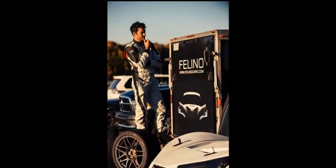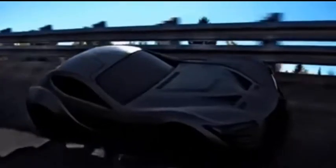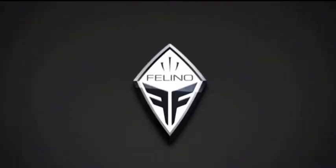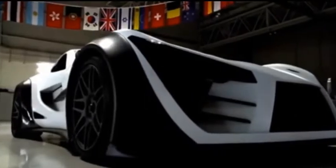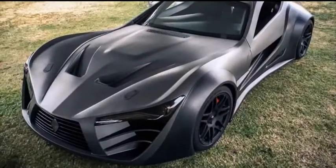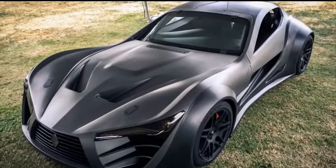Canadian champion racecar driver Antoine Bessette knows a few things about racing. Now CEO of Canadian corporation Foligno, he's putting his knowledge into practice by building awesome supercars. Take a look at his current project, the Foligno CB7. Its carbon fiber body is beautifully crafted with swooping curves, flaring wings, and vicious-looking air intakes, easily matching even the most intense supercar lovers' dreams.